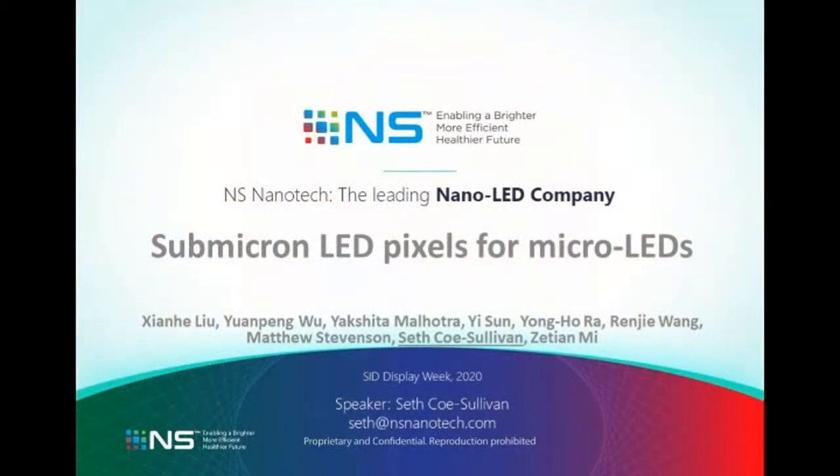Thanks for tuning in to NS Nanotech's talk on submicron LED pixels for micro LEDs. Our paper describes some amazing new results that we have achieved in a very short period of time, and for me, this is also a chance to tell you a bit about the innovations that led to the company and myself to this point.